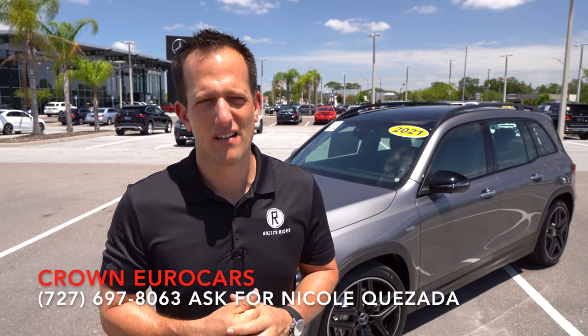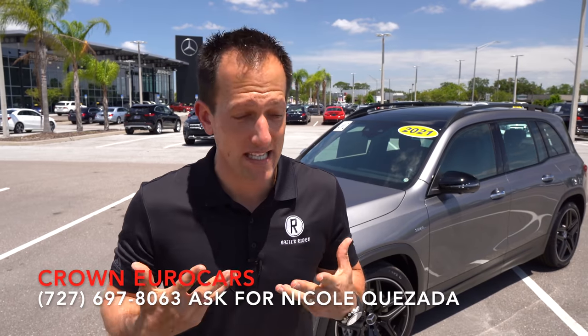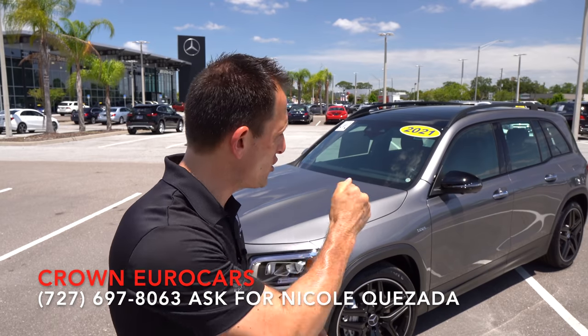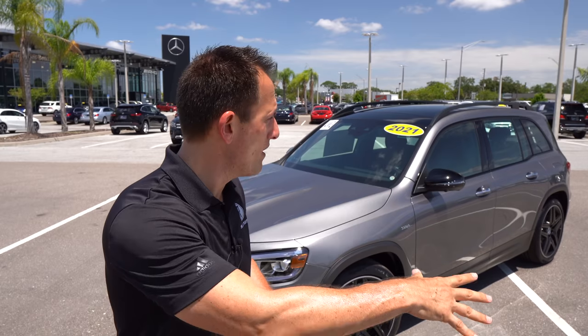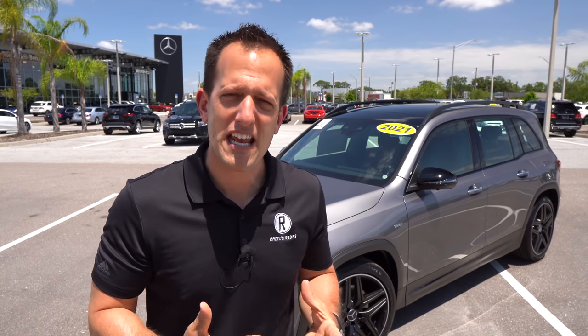Mercedes-Benz — when you hear AMG, you know you're getting extra performance. The interesting thing is there are many different ways to get your level of performance. This GLB, which is basically a GLB 250, has been given some of those AMG upgrades to pump it up not only underneath the hood, but also the exterior, the chassis dynamics, and of course braking and handling.